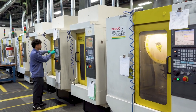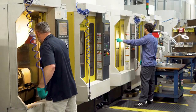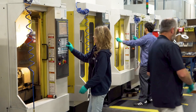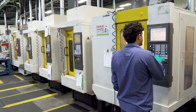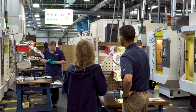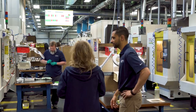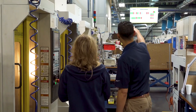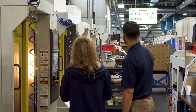One operator will run up to three machines on a certain job, with multiple operations per part. They have to understand where their machine is at — if there's a tool that breaks, if there's a machine that alarms out, they need to know what's going on. With the boards up there, you can be anywhere in the shop and see if your machine is green, if it's got an alarm going off, if it's in warm-up, or if something has gone awry — you can see it all right there on the screen.